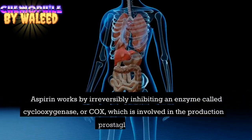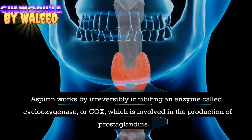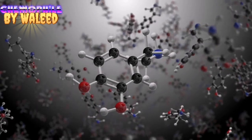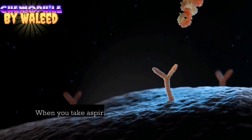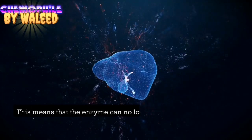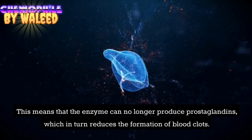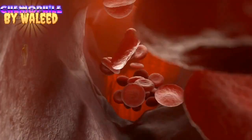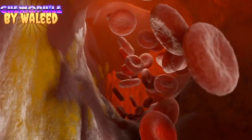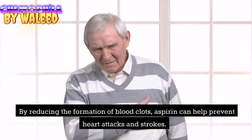Aspirin works by irreversibly inhibiting an enzyme called cyclooxygenase, which is involved in the production of prostaglandins. When you take aspirin, it binds to the COX enzyme and permanently deactivates it. This means that the enzyme can no longer produce prostaglandins, which in turn reduces the formation of blood clots. By reducing the formation of blood clots, aspirin can help prevent heart attacks and strokes.